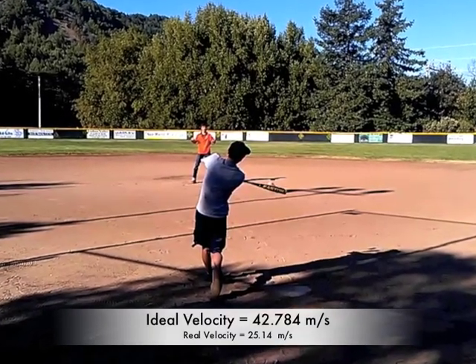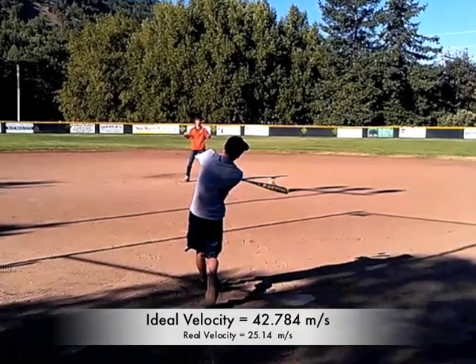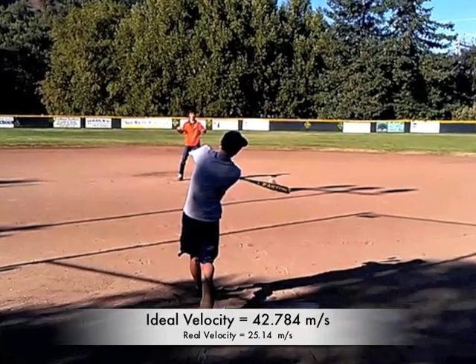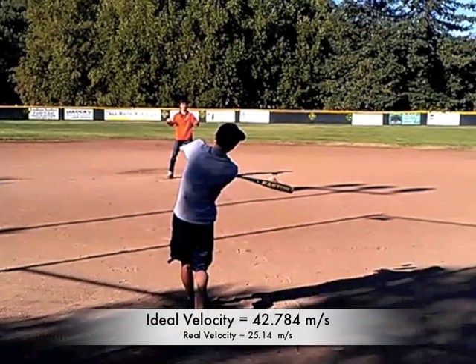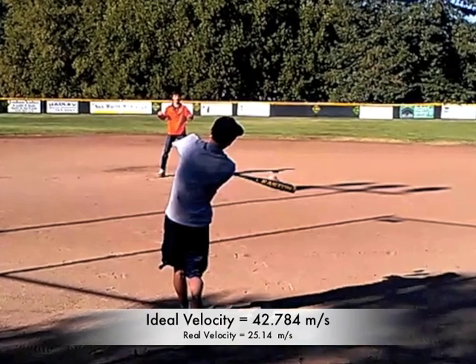At the point of impact, there is an elastic collision, which means that the ball and bat bounce off each other. In a perfect world, the elasticity would be 100%, and the velocity of the ball would be 42.784 meters per second. However, the real overall velocity of the ball is only 25.14 meters per second.